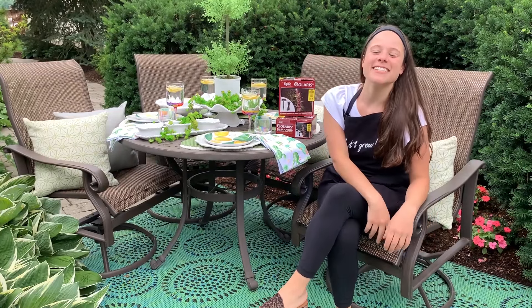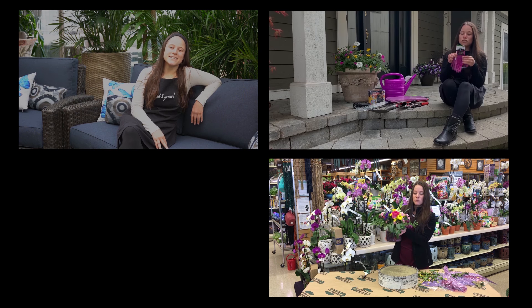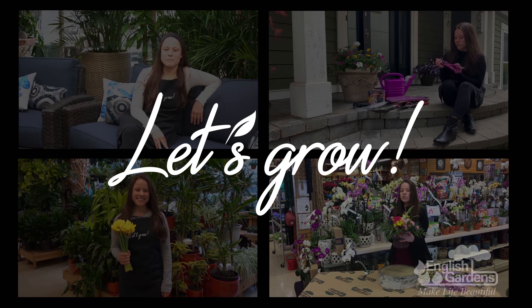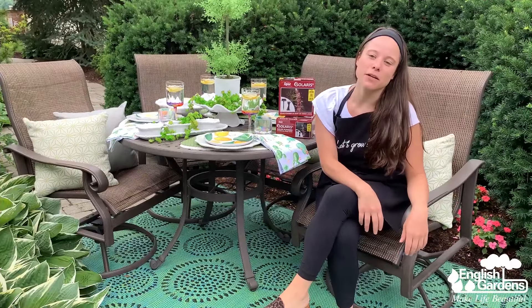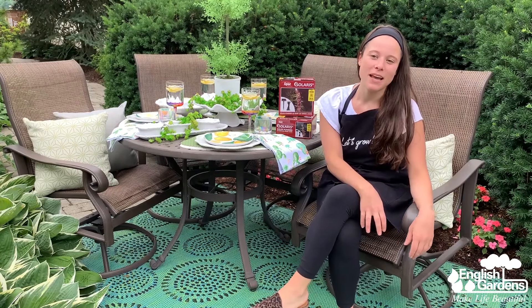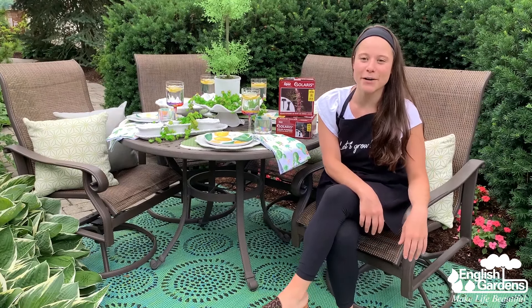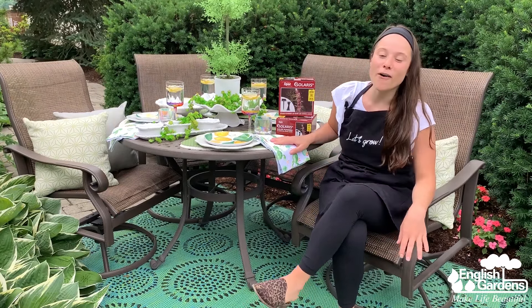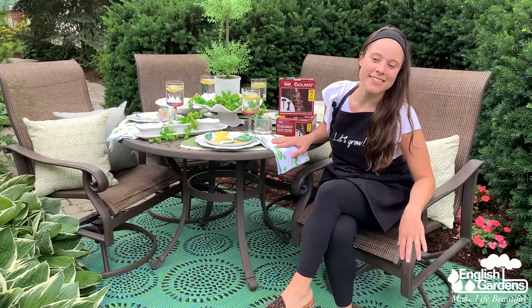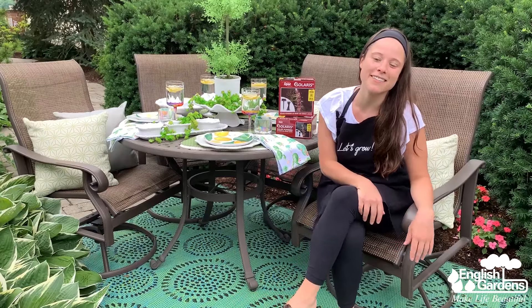Hey guys, Gracie here. Today we're going to talk about creating the perfect outdoor patio. This summer I wanted to give my patio some personality but didn't quite know where to start. I knew I wanted a comfortable place to relax and entertain in, and something that reflected my style. I was able to pick out all of these awesome products at English Gardens and pulled together a look that I'm really proud of and excited to enjoy all summer long.